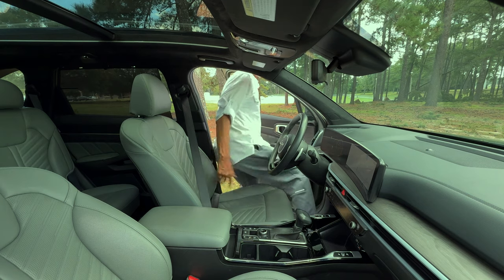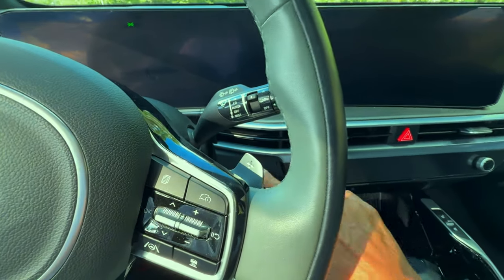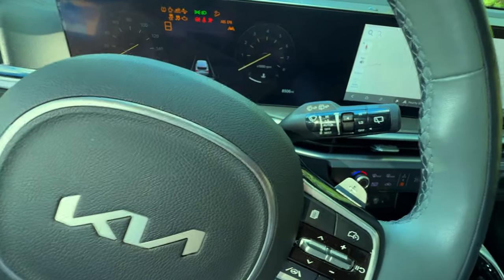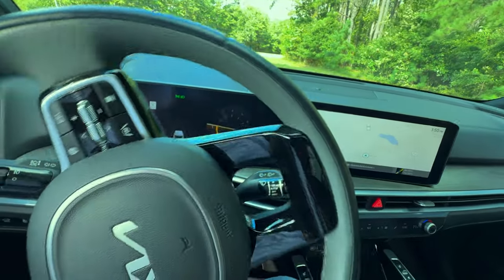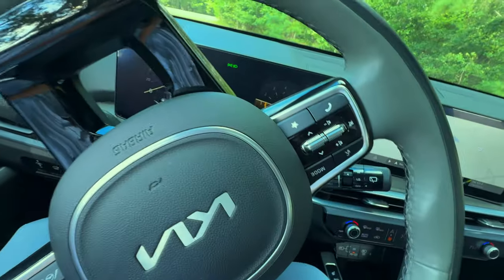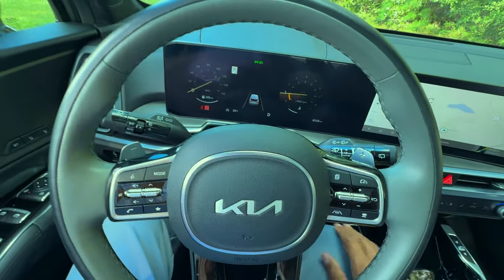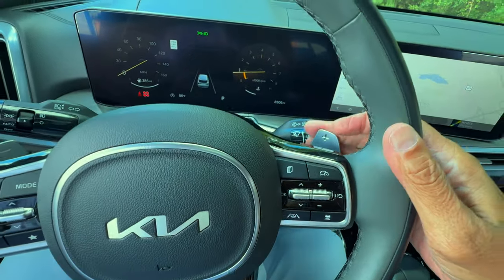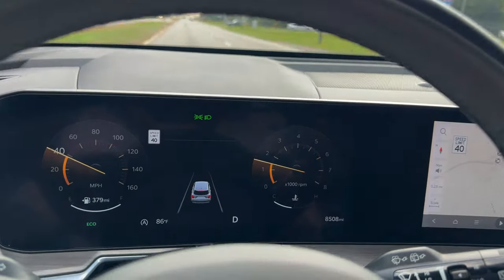Behind the wheel, you'll enjoy a heated steering wheel — a feature that I appreciate and use all the time; it really warms those achy hands. The traditional analog gauges are replaced with digital counterparts. The speedometer and tachometer are prominently displayed, offering precise readings at a glance. The cluster is highly customizable — using the steering wheel controls, you can switch between different viewing modes and personalize the information displayed according to your preference.